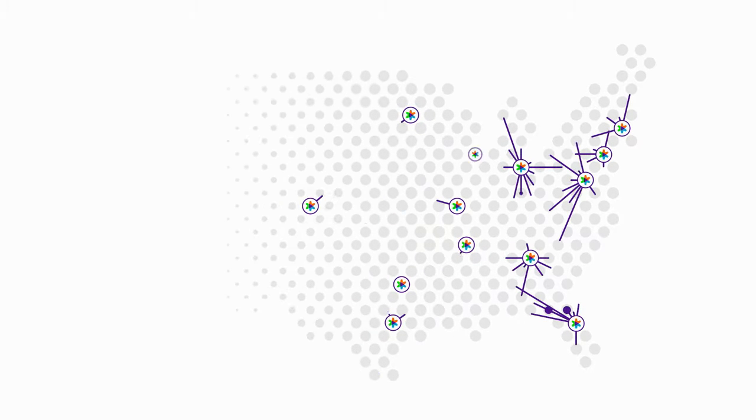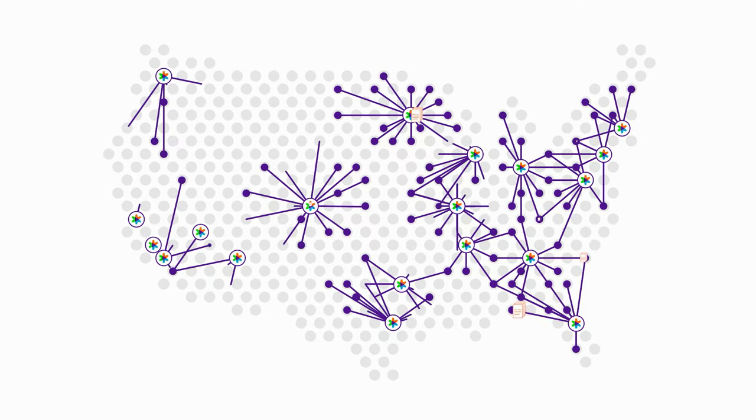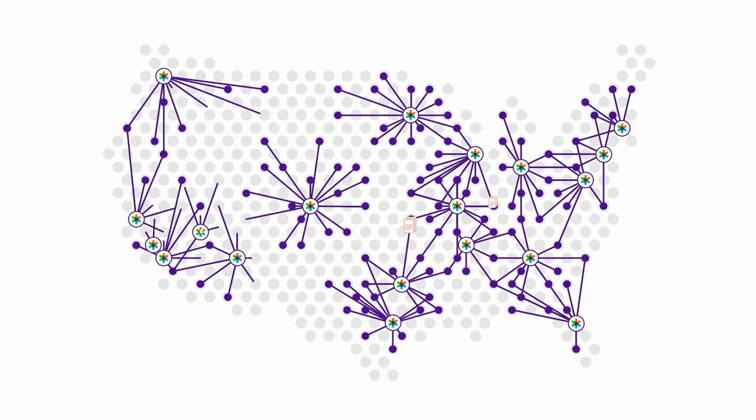Plus, the entire process is managed by the print logistics experts at our Advanced Network Operations Control Center, giving you total peace of mind.